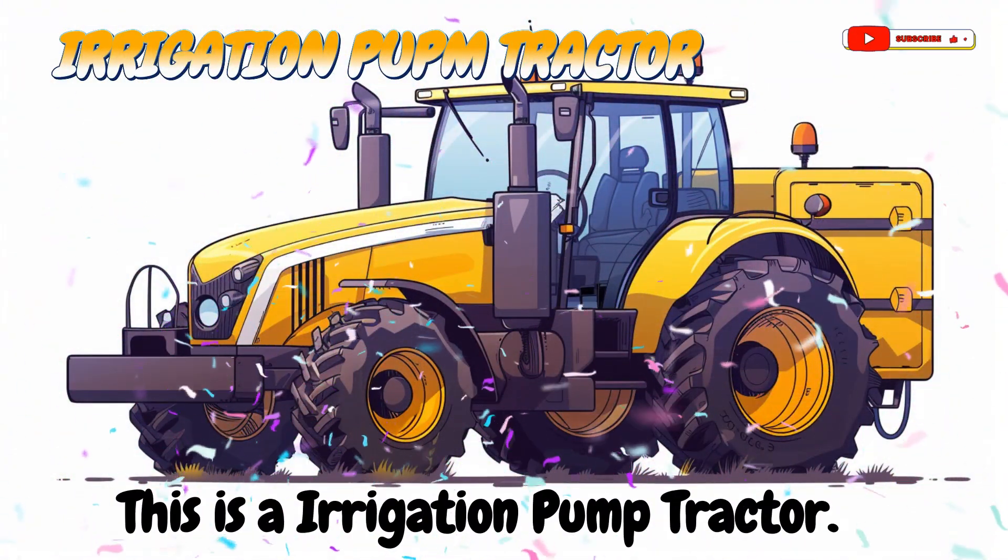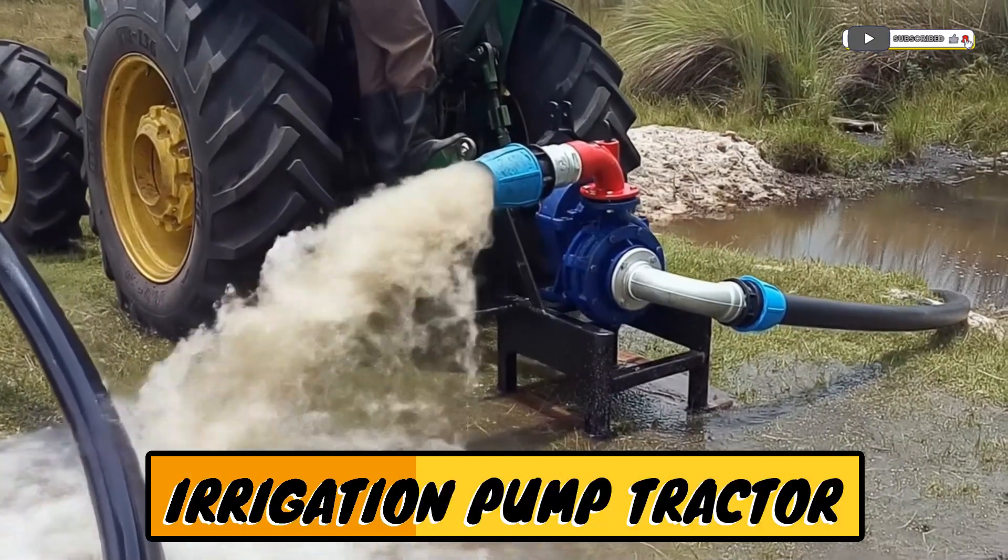This is an irrigation pump tractor! A tractor that helps move water to the fields.